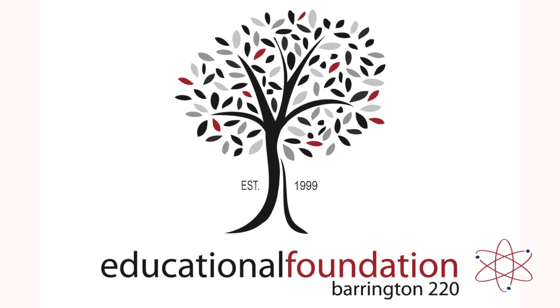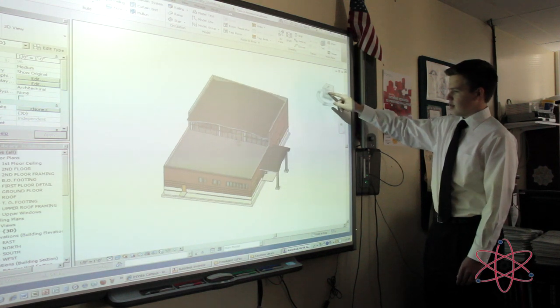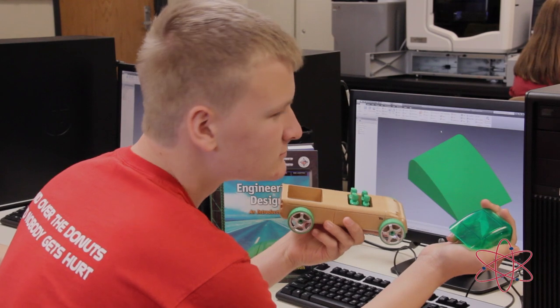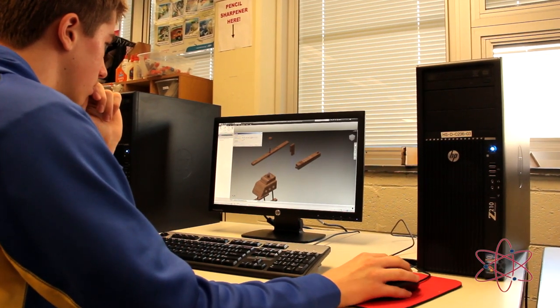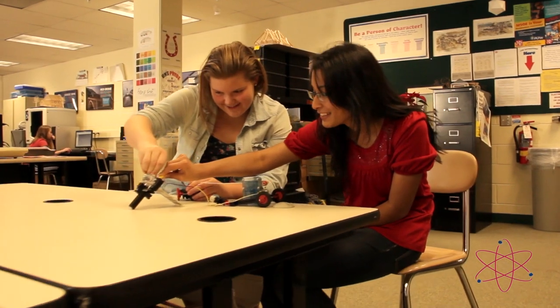Along with the generous support of the Barrington 220 Educational Foundation and the community, Barrington High School has seized this unique opportunity to provide this elite pathway to engineering program. Barrington High School is currently in the fourth year of PLTW. The next steps include investigating middle school STEM opportunities so that students can be further prepared for the high school's Project Lead the Way program.